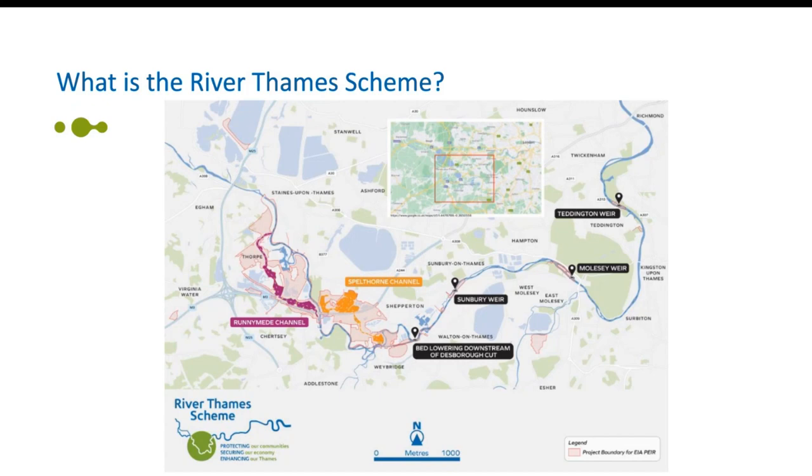The channel is shown in the purple and orange areas on screen. New or improved routes for pedestrians and cyclists will run along the channel and through new public spaces, linking different elements of the scheme with communities and providing better connections within and across the area.